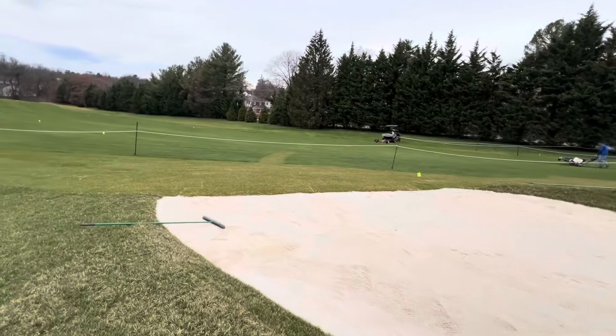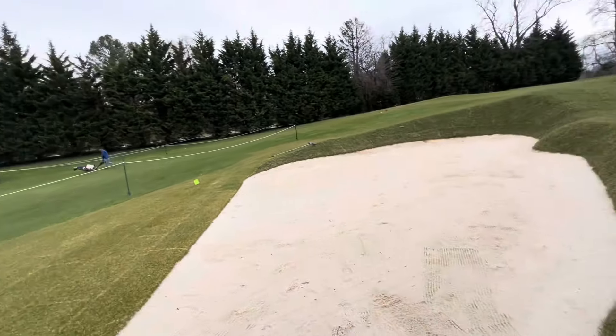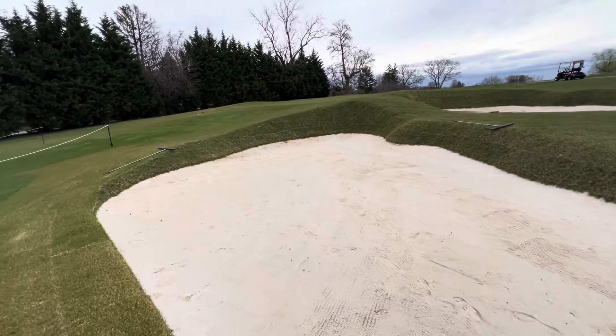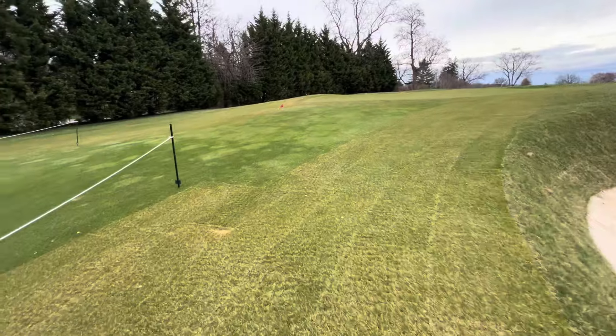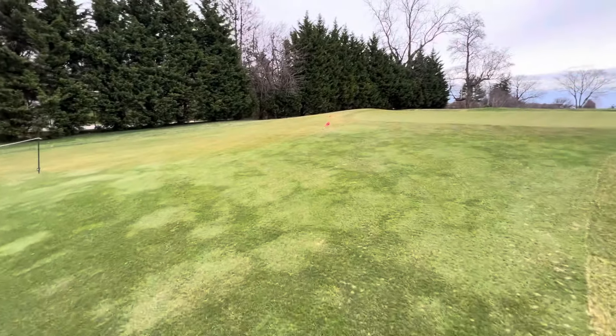This bunker has gotten a little more difficult because the fairway is going to run into it. If you're hitting a low shot you could run right into it, and realistically you could have a 30-yard bunker shot out of this so-called green-side bunker — very challenging. But the part that I think will really make a big difference on number 15 is the deletion of the bunker that was on the left side of the green.